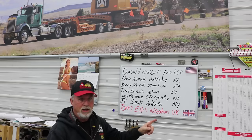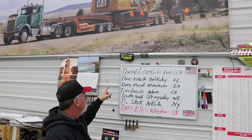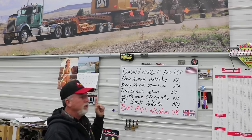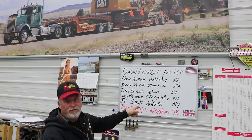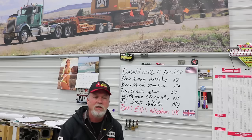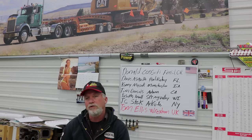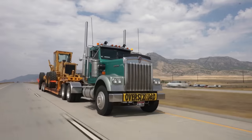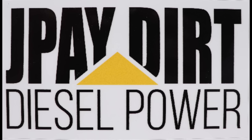I want to talk about some of my awesome subscribers. Donald Cossett from Fossil, Oregon; Dave Asquith from Port Richey, Florida; Kenny Mysick from Manchester, Iowa; Tim Daniels from Auburn, California; Joseph Lovell from Spring Valley, Wisconsin; JC Stett from Arkville, New York; and Tom Ellis from Wrexham in the UK — that's in Wales. Thank you all for subscribing. Hope you enjoyed the D9 History video, and I appreciate your support. We'll see you next week.